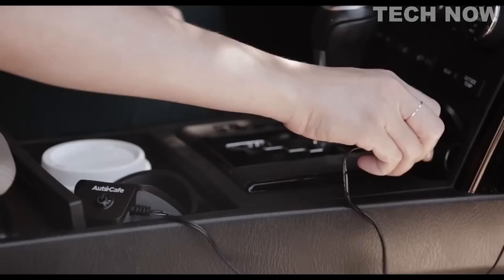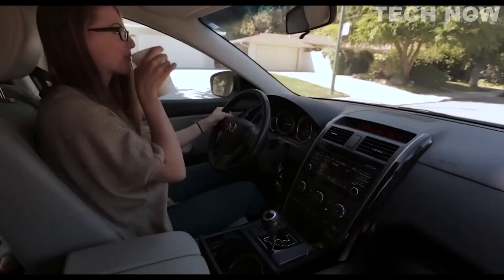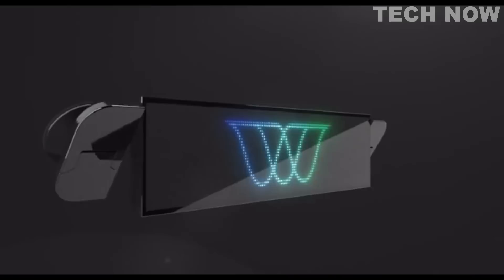The precision temperature heater adjusts the output as needed, ensuring that your beverage stays hot and tasty. It is also easy to clean, making it a convenient and practical accessory for any coffee or tea lover on the go.